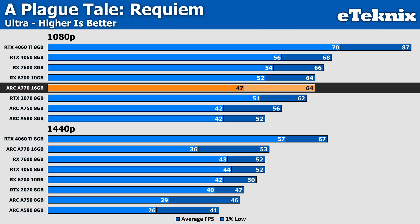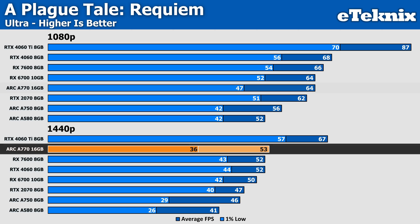Starting with A Plague Tale Requiem on the Ultra preset, the A770 doesn't really show much competition at 1080p. While at 1440p it comes into its own, pushing ahead of both the RX 7600 and RTX 4060 — albeit only by a single frame per second — and suffers quite dearly in the 1% lows compared to the competition.